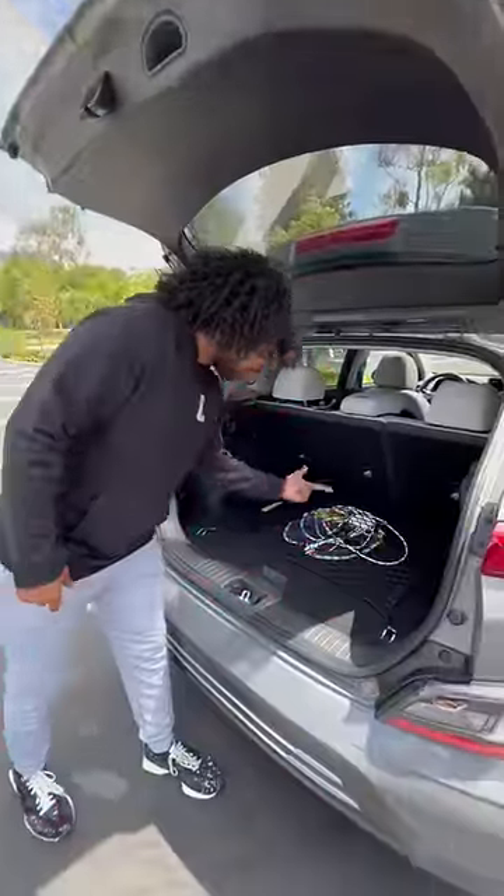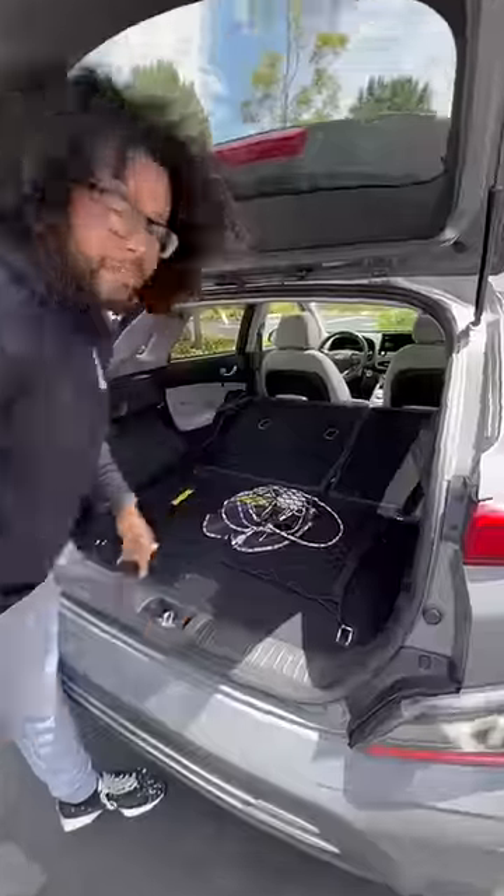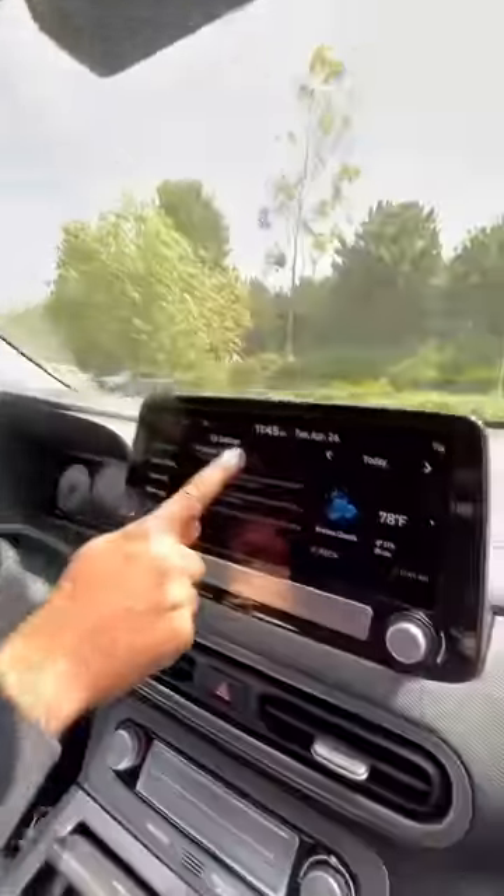In the back you have storage space and more storage space under there. If I pull these two tabs, the seats fall down. And if you want to camp out in the back of your car, you just turn on utility mode and it'll keep the AC and the radio on while you sleep in your car overnight.